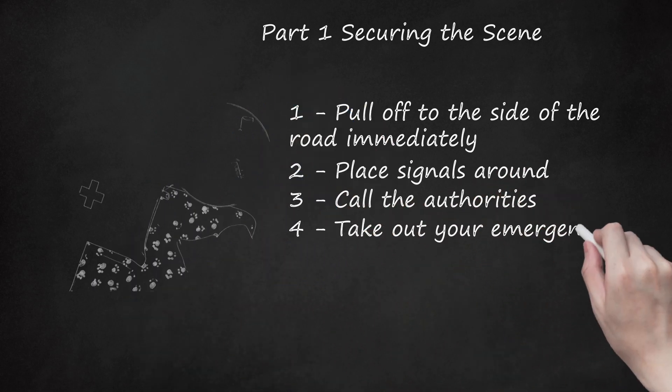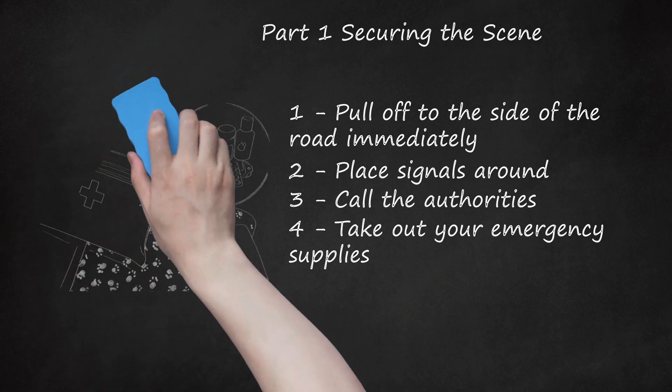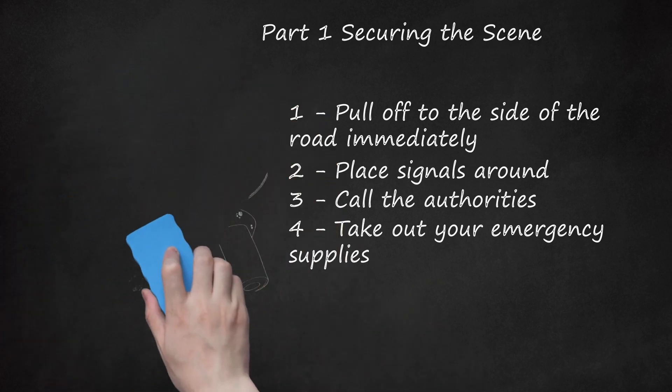Step 4: Take out your emergency supplies. If you have a first aid kit, then this is the time to take it out. Take out anything you can use as a blanket and as a bandage too. You may also need something you can bind the animal's mouth with if it's overly aggressive, as some animals will become aggressive when injured.